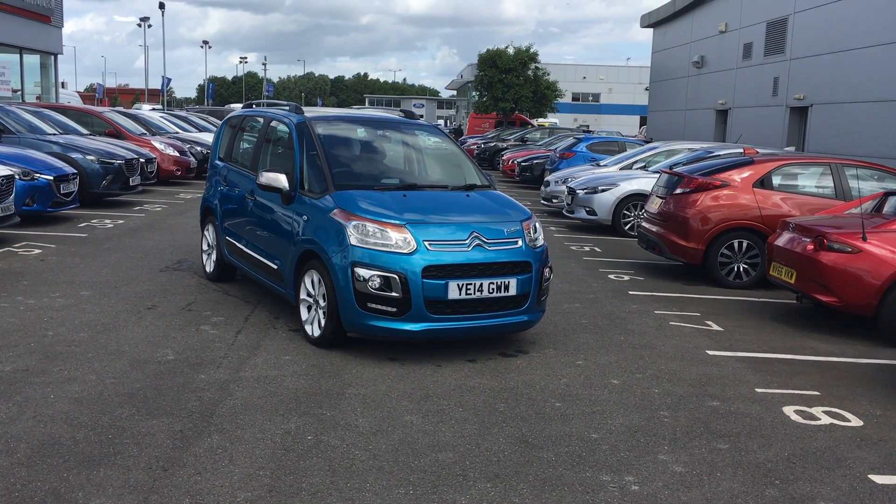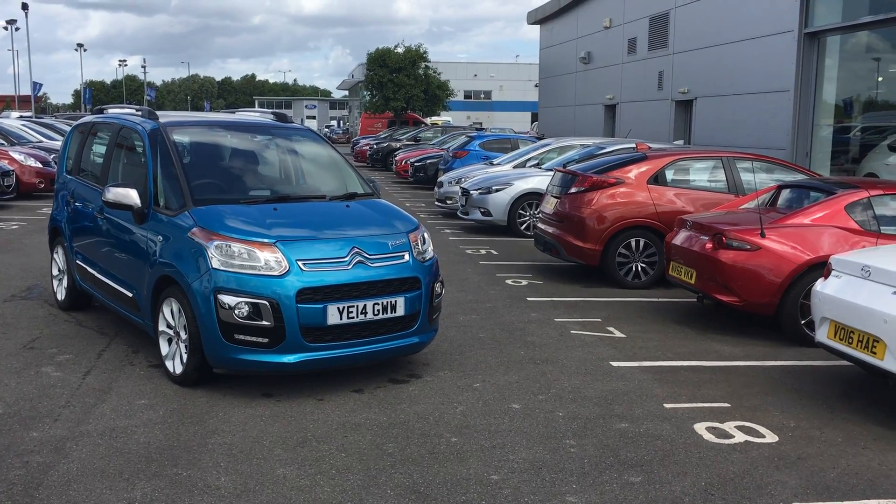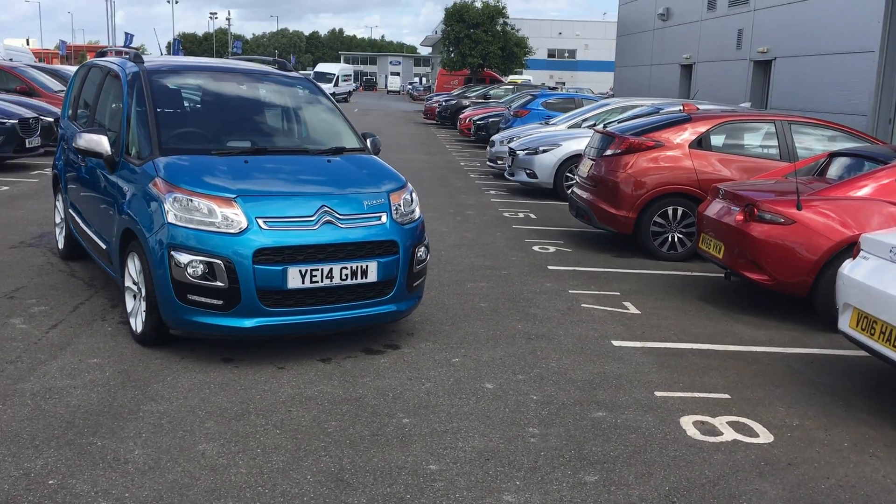Hello and welcome to Jenks Mazda in Middlesbrough. Here we have a Citroën C3 Picasso 1.6 diesel. This was registered in May 2014.